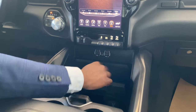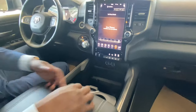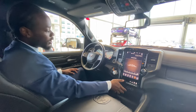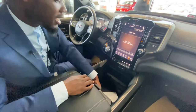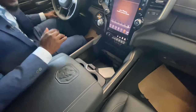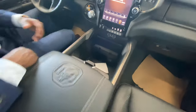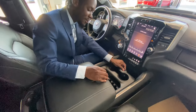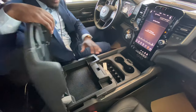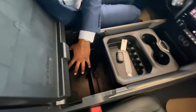Moving down, you've got USB 1, USB 2, USB Type-C 1 and 2, and an aux input. There are cup holders and a phone holder so you can clip your phone and see what's going on. There's tons of storage down here for a purse or whatever you need, plus a 12-volt charger for your laptop or a faster phone charge. Even more storage and another USB port further down.